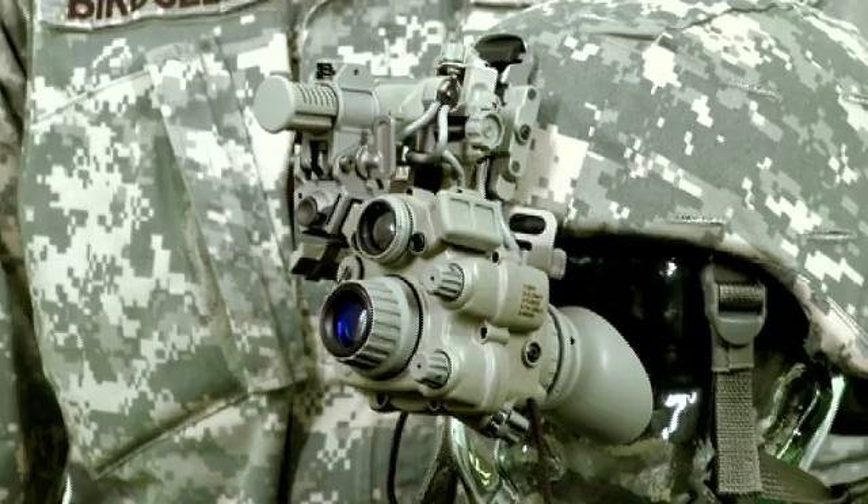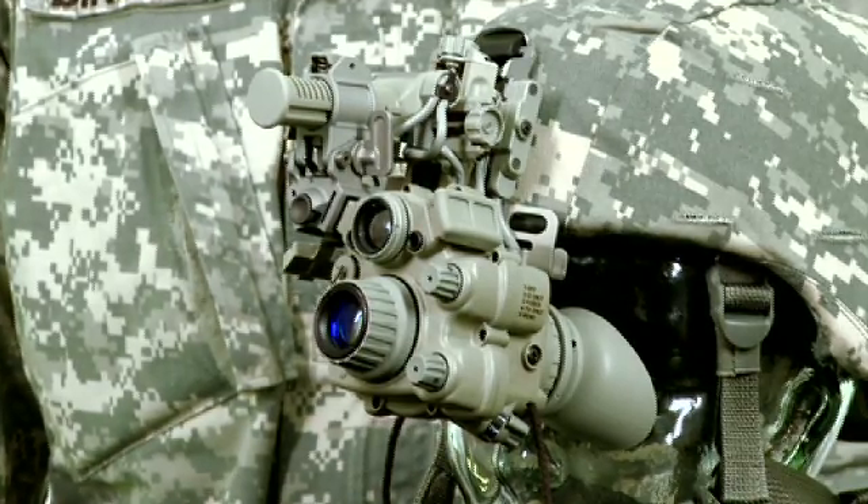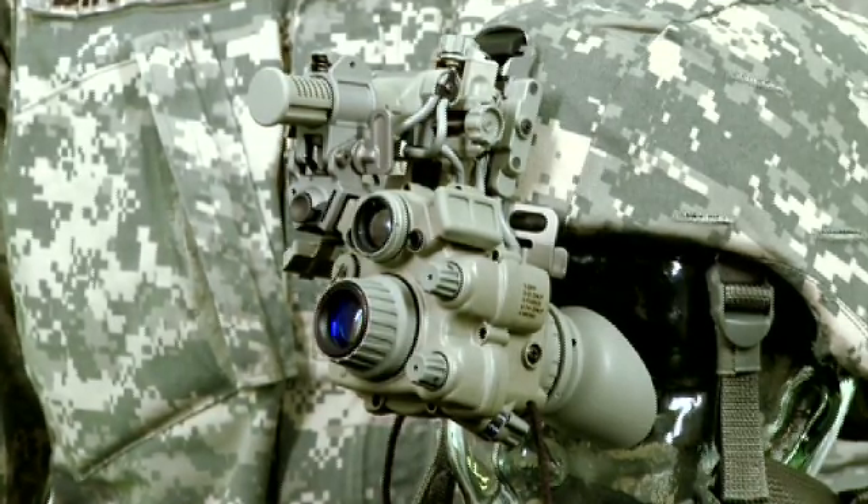My name is Major Toby Birdsoe. I'm the assistant product manager for the enhanced night vision goggle, ENVG, also known as the AN-PSQ-20 with NPM Soldier Maneuver Sensors.